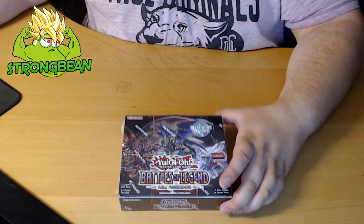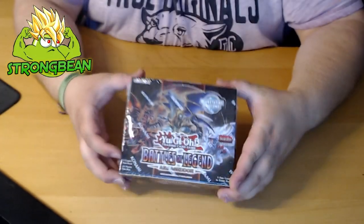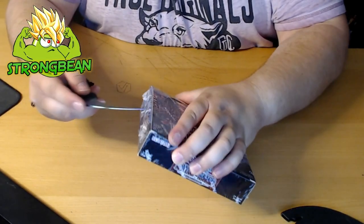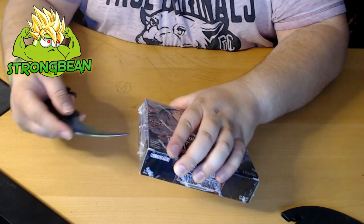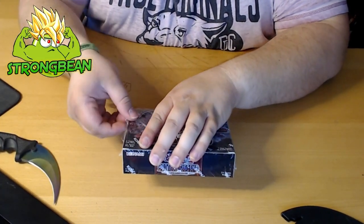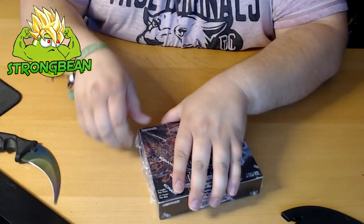I don't remember the name of the rarity — Stardust Rare, I think — but let's get straight into this guys, can't wait to open this up. So here we are, Battle of Legends: Armageddon. Let's get straight into it. Imagine if I got the 10,000 Dragon — that would be insane!